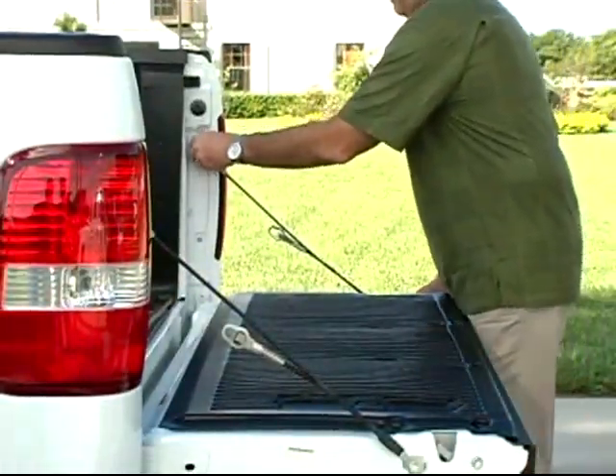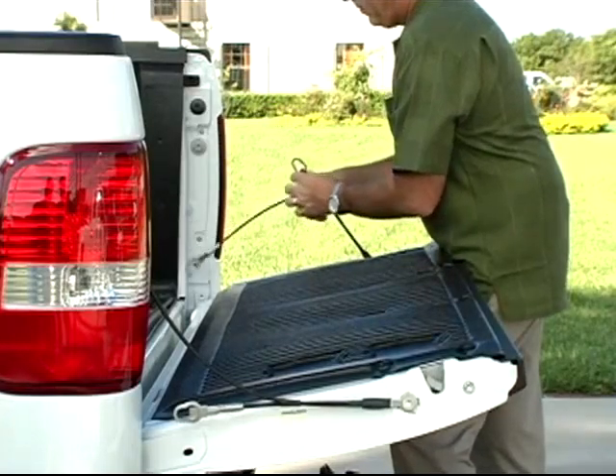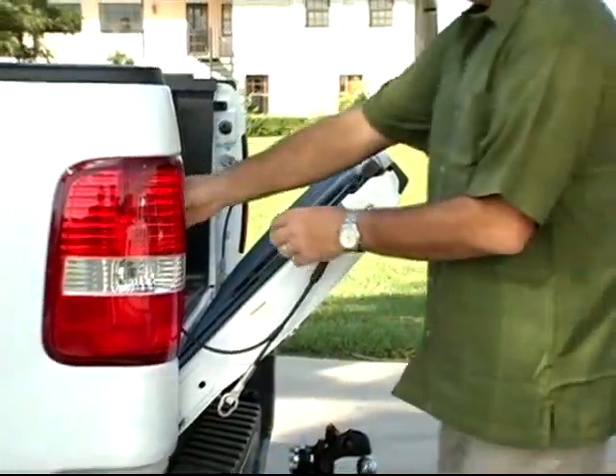AeroGator kits come with two cables: one long cable for full extension of the tailgate, and one short cable to achieve the angle necessary to cut down the drag and significantly increase your gas mileage.